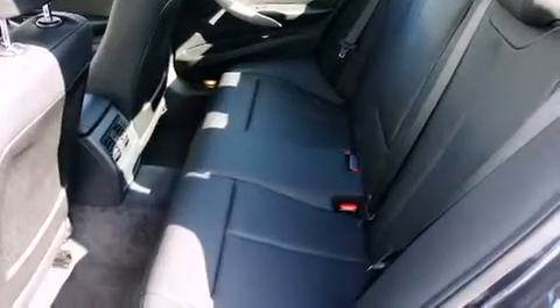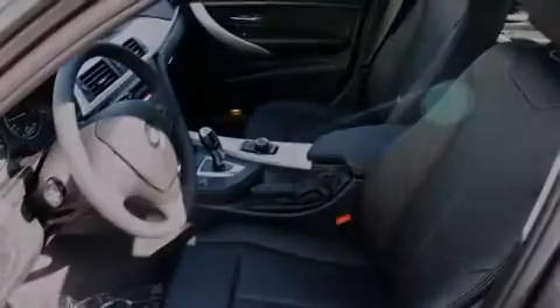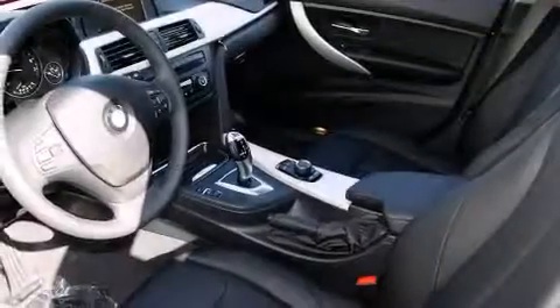All of the following features are included: traction control and stability control systems, dual power seats, an external temperature display, and a leather-wrapped steering wheel.